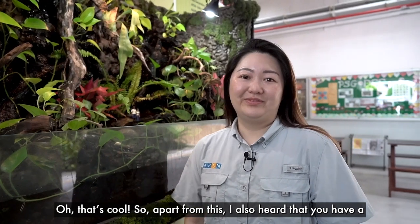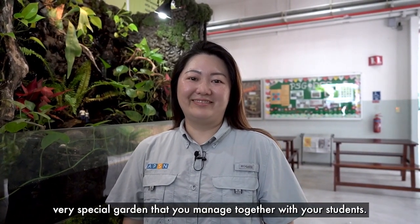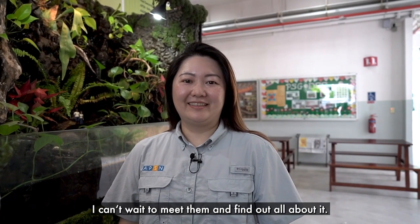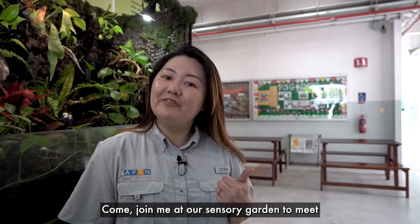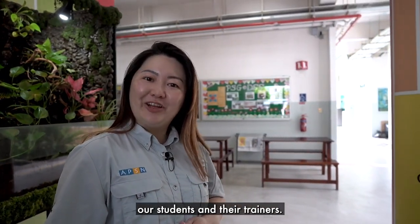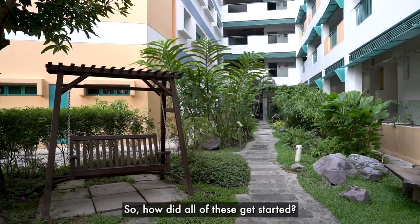Oh, that's cool! So apart from this, I also heard that you have a very special garden that you manage with your students. I can't wait to meet them and find out all about it. That's right, the paludarium is just a teaser. Come join me at our sensory gardens to meet our students and their trainers. Wow, this is such a lovely garden! So how did all this get started?